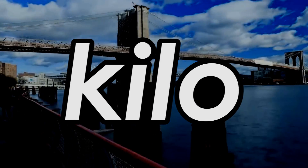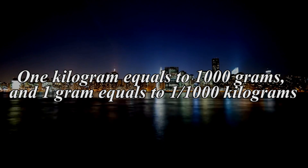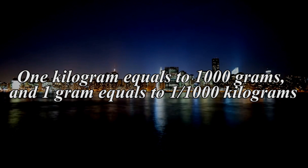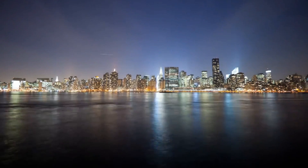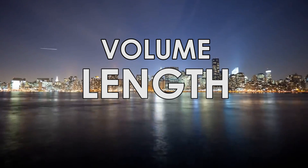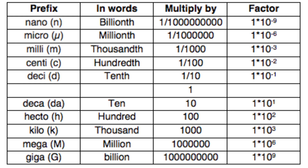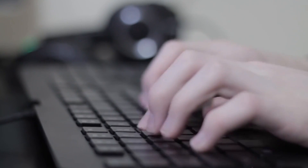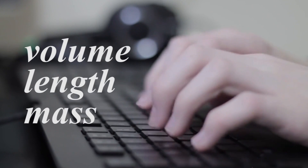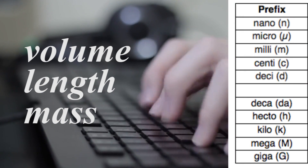Kilo: the prefix kilo represents the base unit a thousand times. One kilogram is equal to one thousand grams, and one gram is equal to one one-thousandth of a kilogram. These are just some of the prefixes used to describe the volume, length, or mass of a random object. However, in the metric system you'll find an even broader diversity of terms to describe magnitudes properly. In order to describe the volume, length, or mass of any object, you can use all these prefixes — they will help you enormously.